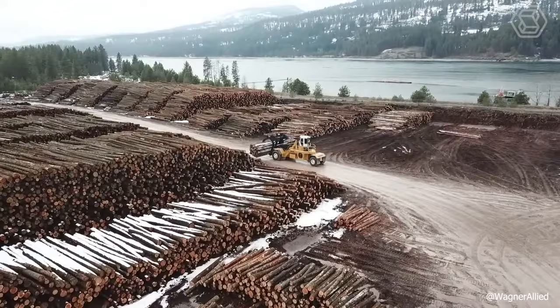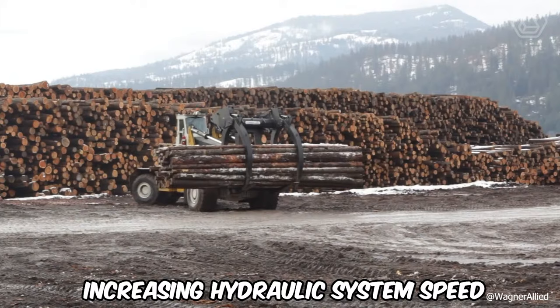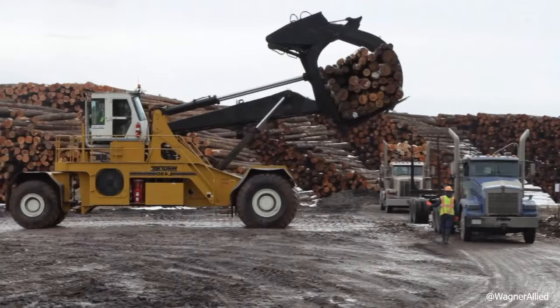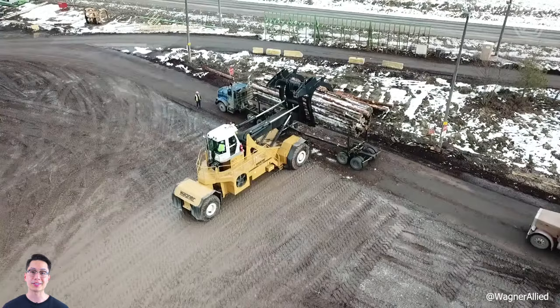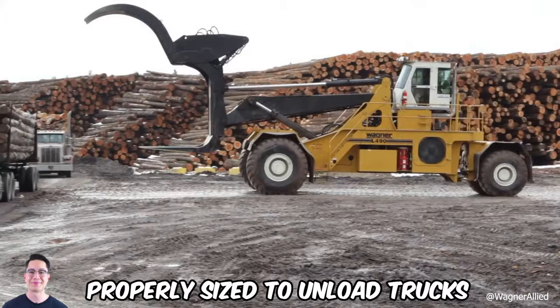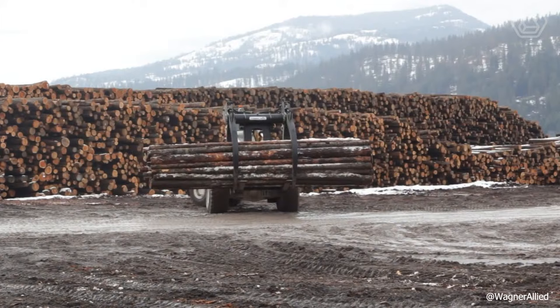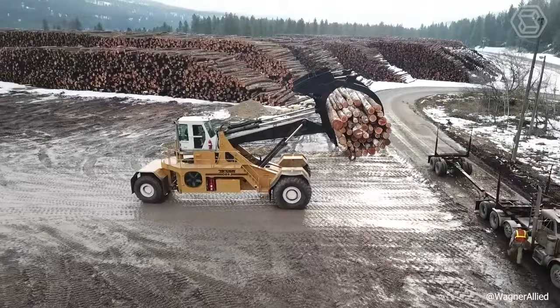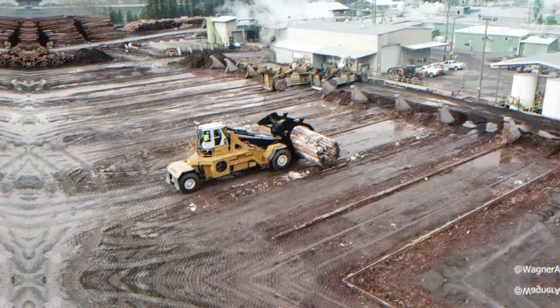Wagner is proud to introduce its purpose-built new generation of stackers that enhanced the proven Wagner design by increasing hydraulic system speed and providing best-in-class serviceability, operator comfort, and safety. The components used in Wagner's special-purpose stackers are properly sized to unload trucks and rail cars in a single pass, resulting in lower tire replacement and other maintenance expenses, as well as increased stability for safe operation. Wagner offers the most productive and economical log stacker in the industry, demonstrated by the new L490 model.